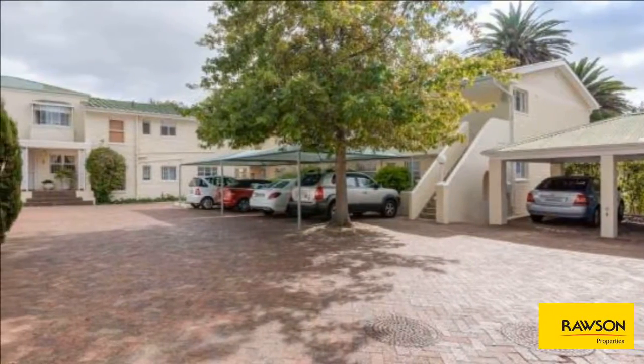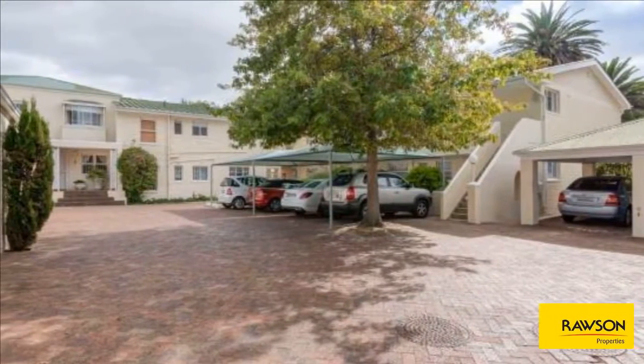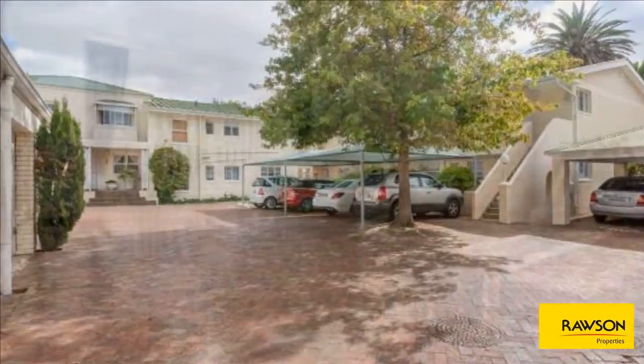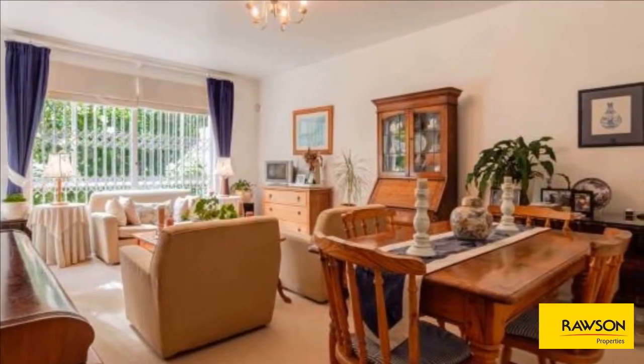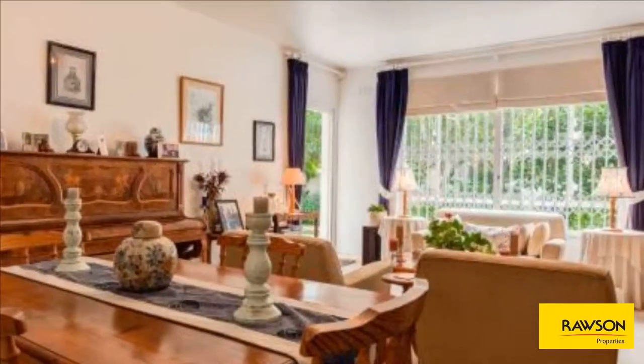Down a picturesque cul-de-sac in Chelsea Village is Mortimer Park, a well-run complex with nine units. This unit is on the ground floor with its own exclusive-use wraparound garden, which is accessed via both bedrooms and the open-plan living room.